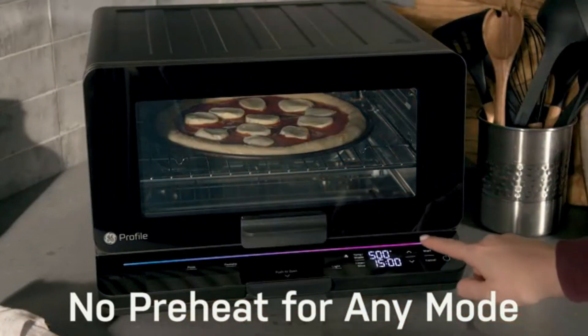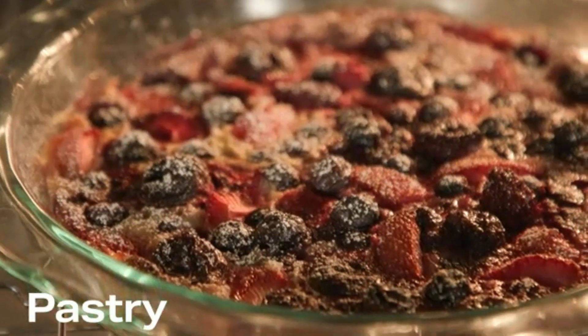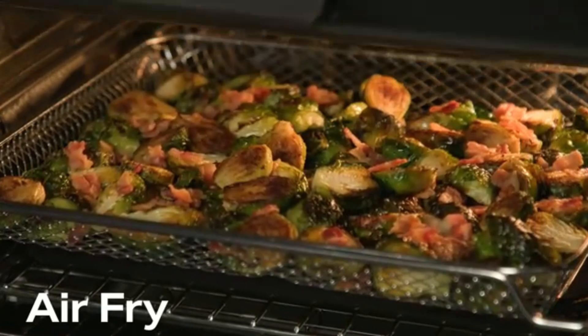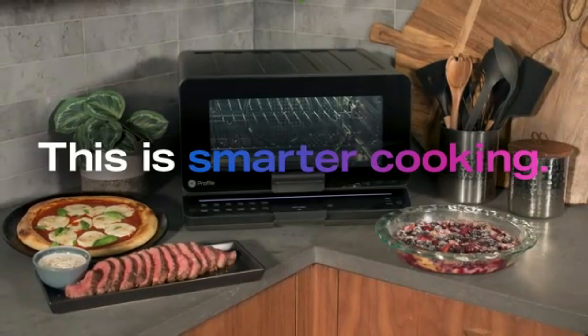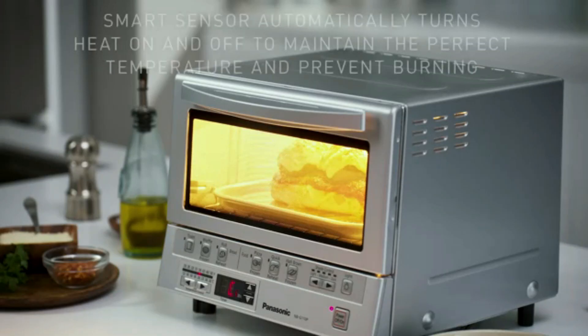The adjustable temperature control and multiple cooking settings allow you to achieve perfect results every time, whether you're toasting bagels, baking cookies, or broiling chicken. The easy-to-read timer and automatic shut-off feature ensure safety and prevent overcooking. The removable crumb tray and non-stick interior make cleanup simple and hassle-free.